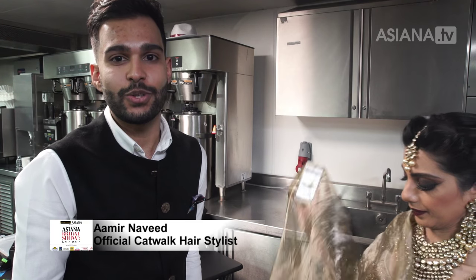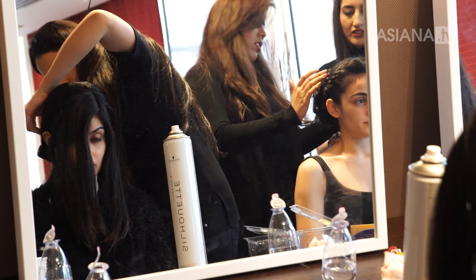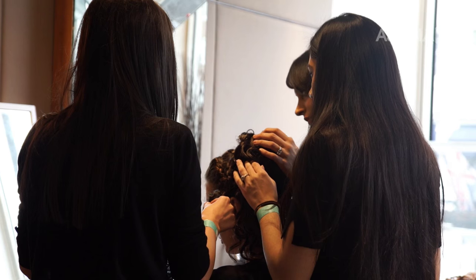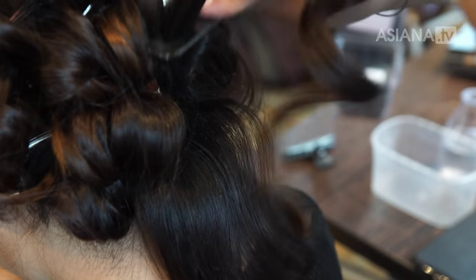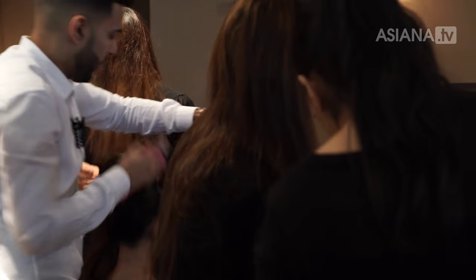I'm Amran Navid and I'm the official hair stylist for the Asiana Bridal Show 2016. What we went for this year is a very textured look because textured, messy, softer kind of hair is in for brides now. A lot of brides don't want the structured look — they want to look softer and frame their face a little bit better. So we went for a braid at the front; half the models we did a high soft updo and half a low soft updo, just to show the variation of different hairstyles we can create.